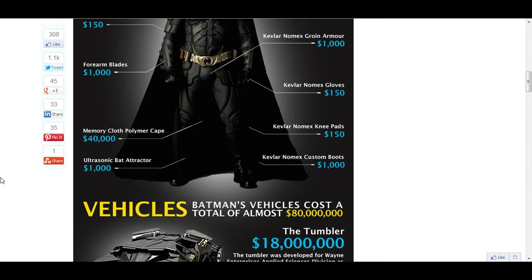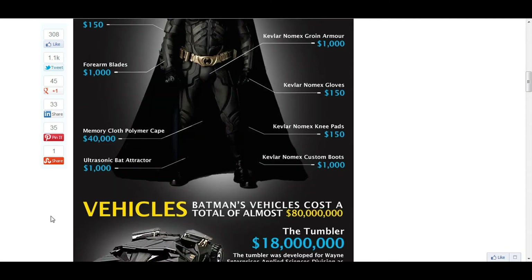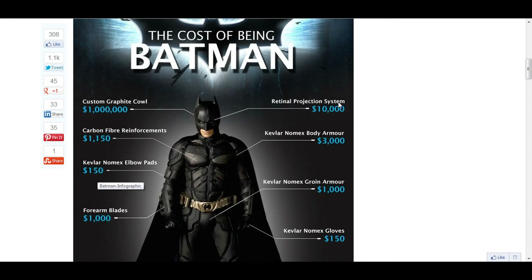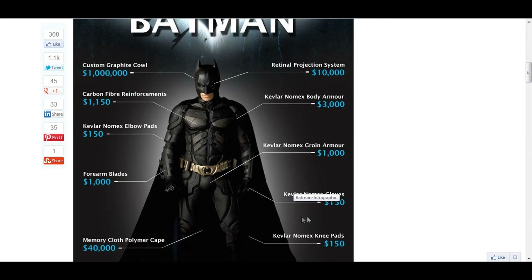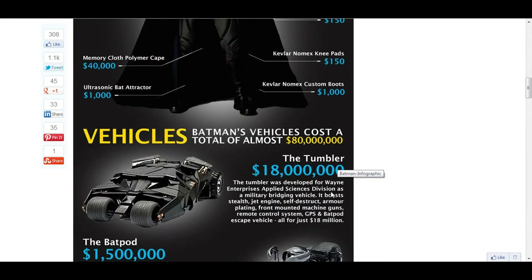The cape is like $40,000, which is weird because it's a cape — like, if it could make him fly, that would be good. The bat attractor is $1,000. The retinal projection system is $10,000. Kevlar and Nomex body armor is $3,000. Kevlar and Nomex glowing armor is $1,000. Kevlar and Nomex gloves are $150. Knee pads are $150. Boots are $1,000.